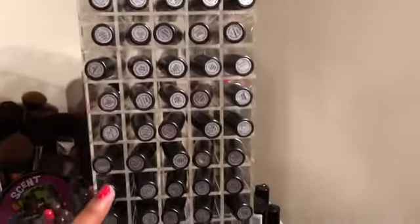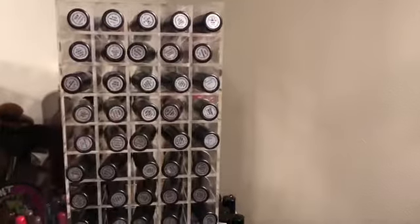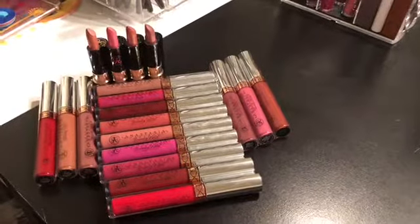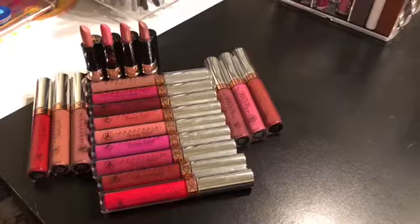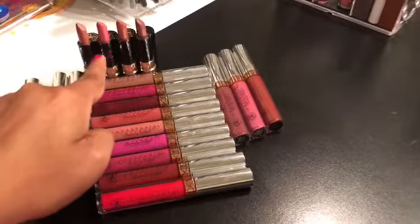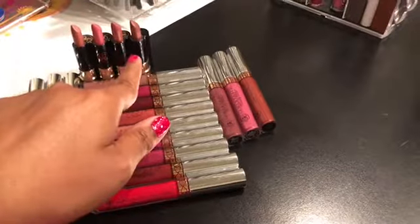When it comes to my MAC lipsticks I will be keeping all of them. I'm not going to declutter any of them because I use them all the time and that's just something I'm not ready to let go of. These are all of my ABH liquid lipsticks and actual lipsticks. I'm not going to get rid of any of the liquid lipsticks, but I am going to get rid of these first two actual lipsticks — they're too light for me. I do enjoy the two darker ones.